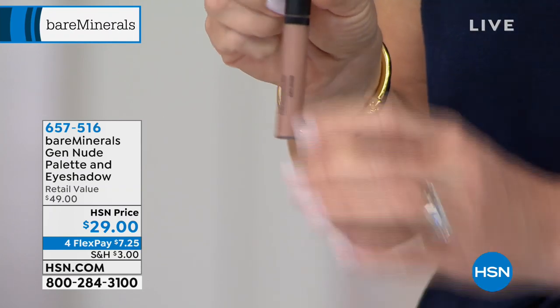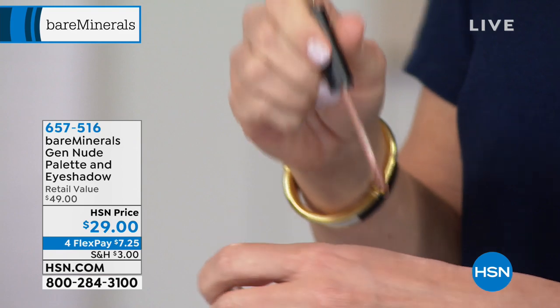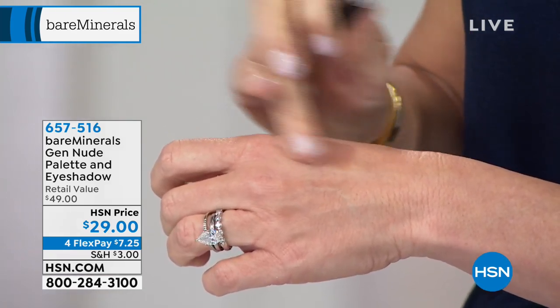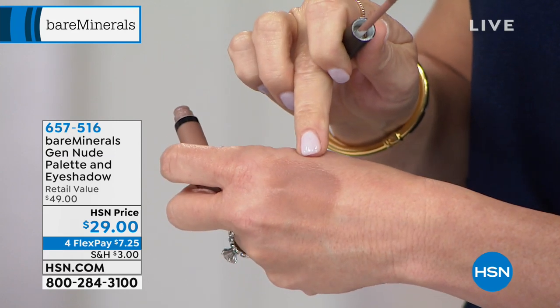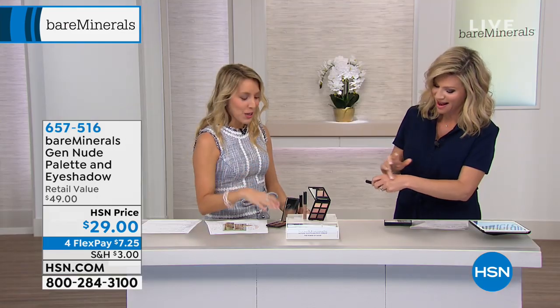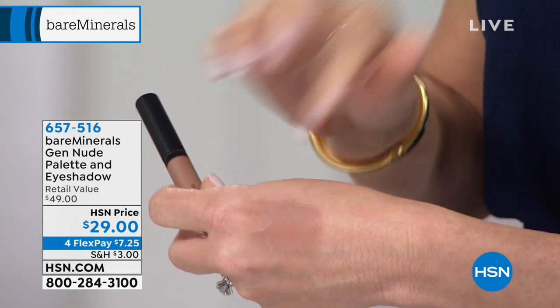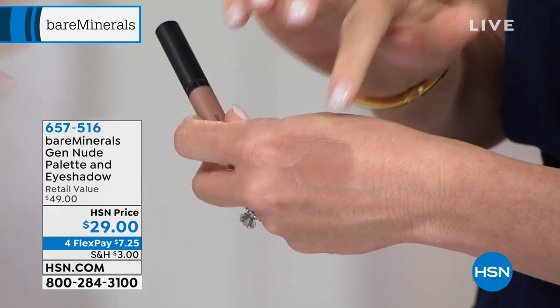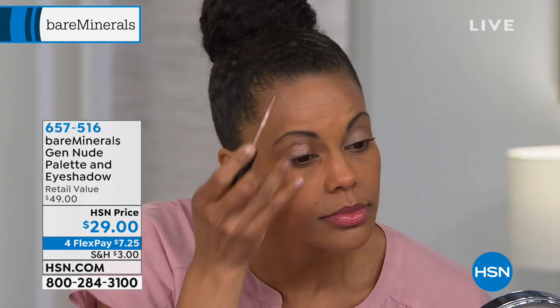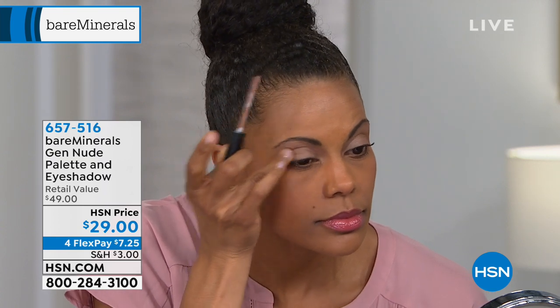This is the Gen Nude eyeshadow and primer — you just put a little down, blend it right in over your whole eye. It's priming your lid and giving you a little bit of color. If you want to stop right there, this is also your eyeshadow. Or if you want to add to it, you've got the palette. This is going to not only treat your eyelids, but also conceal any veins or redness, allowing all the color you put on top to just pop more, sparkle more, and adhere better for longer wear.